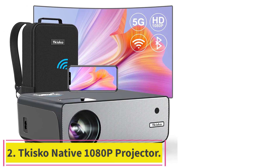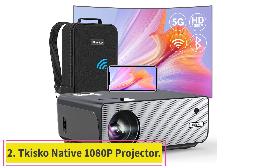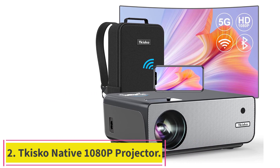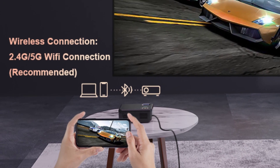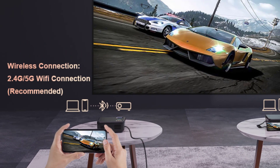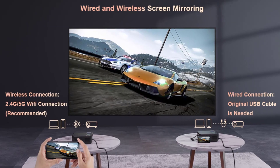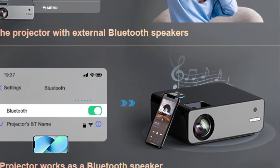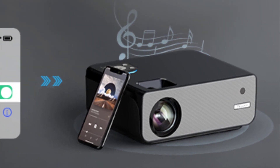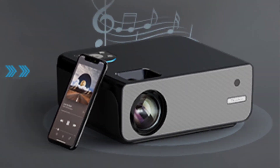Number 2: Kisco Native 1080p Projector. This HD video projector features true 1080p resolution, 2.4G and 5G Wi-Fi wireless mirror display, 5.1 bi-directional Bluetooth, 4P/4D keystone correction, and 100% to 50% zoom. With a fully sealed optical engine, it is also a dust-proof projector.